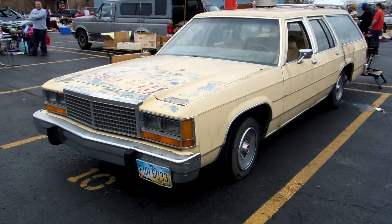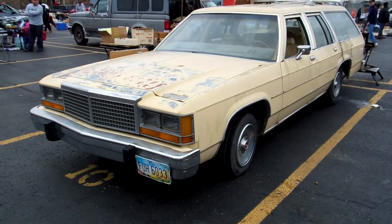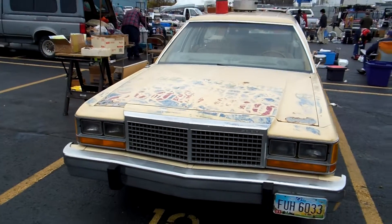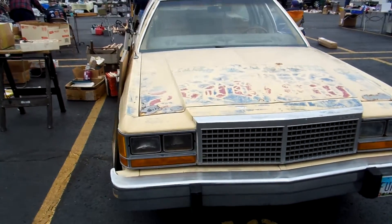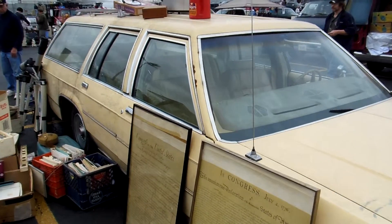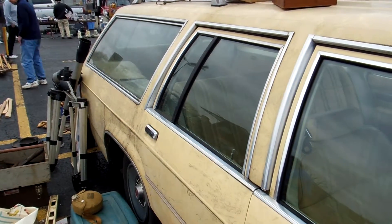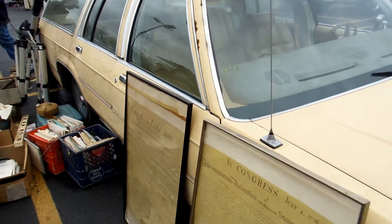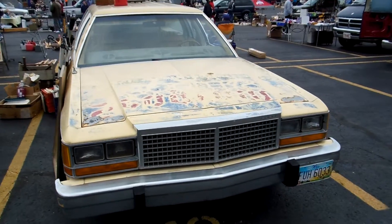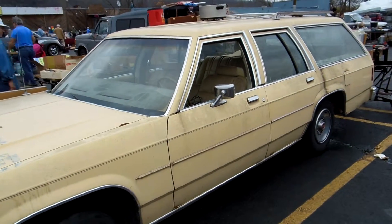Welcome to my car and train channel. Today I want to share with you this Ford Limited station wagon. Huge car. So much of America.